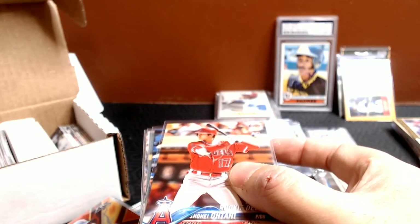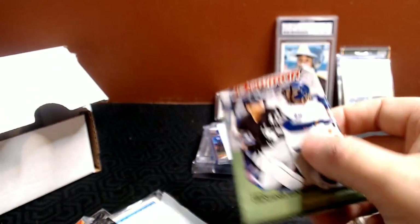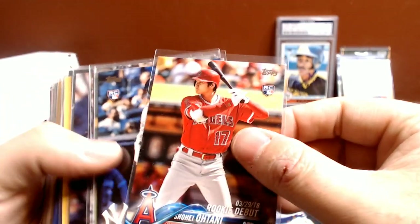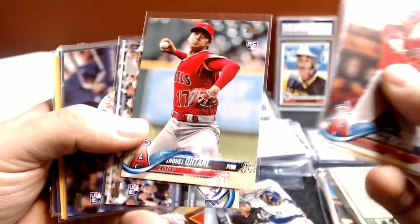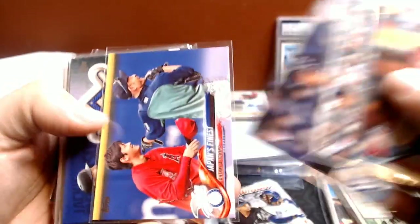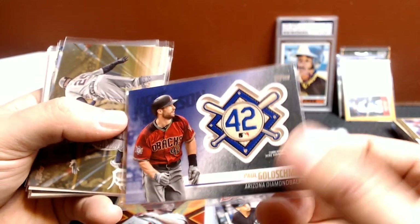And then we've got a pack of Bowman kind of hiding in this box — I don't know if that was a gift or part of the Patreon, so we'll save that until the end. From my 2018 Update: Ohtani Rookie Debut, Gleyber Torres base rookie, Shohei — I needed that one because I traded it away before — Austin Meadows rookie card, Willie Adams rookie, another Shohei. I had a decent 2018 Update. Love the 42 patches, even though it's Paul Goldschmidt.